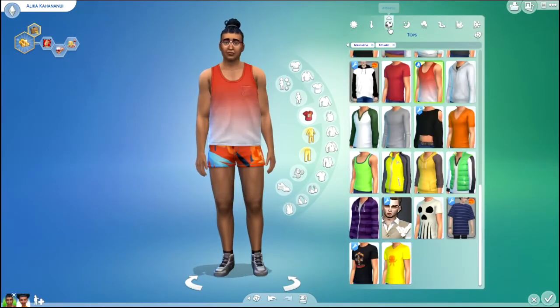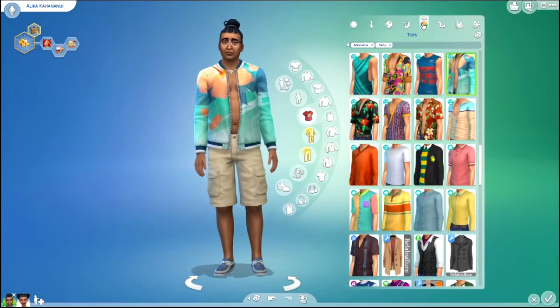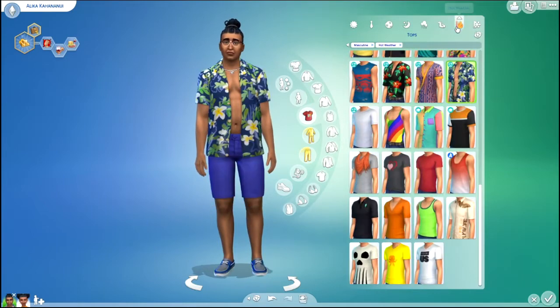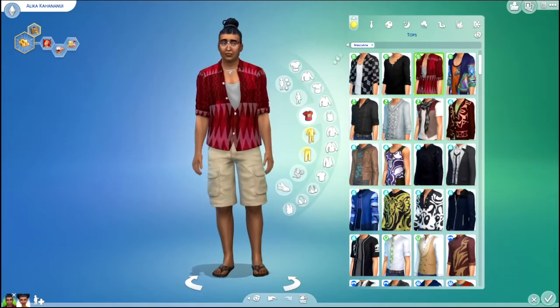He still has like the island-y kind of theme to his outfits, with a lot of like oranges and reds and stuff, but I didn't really keep to a specific color per se for him. I just went with whatever I thought looked good on him.